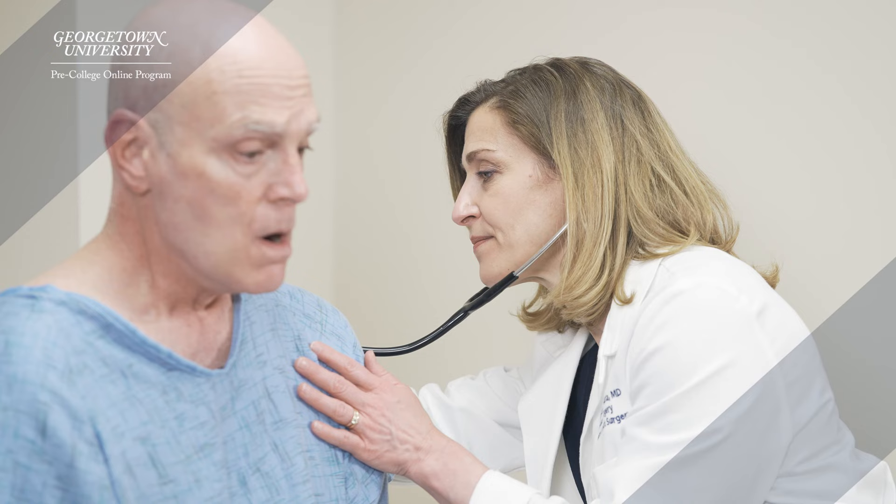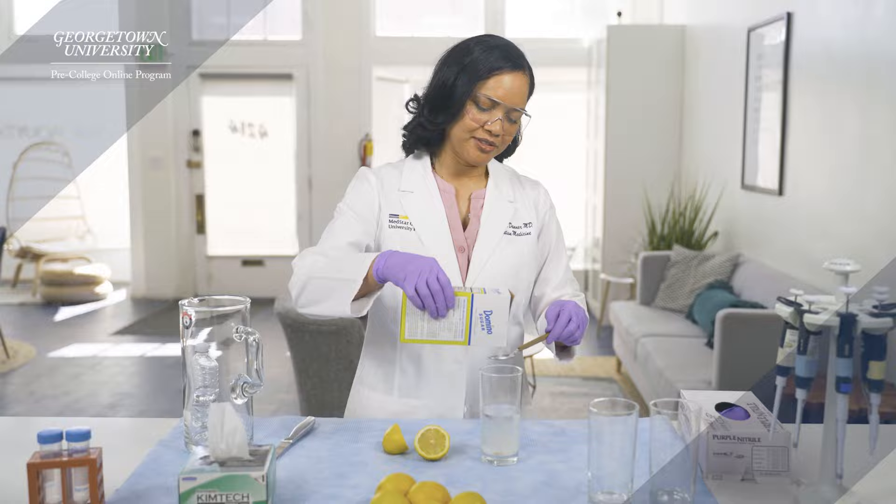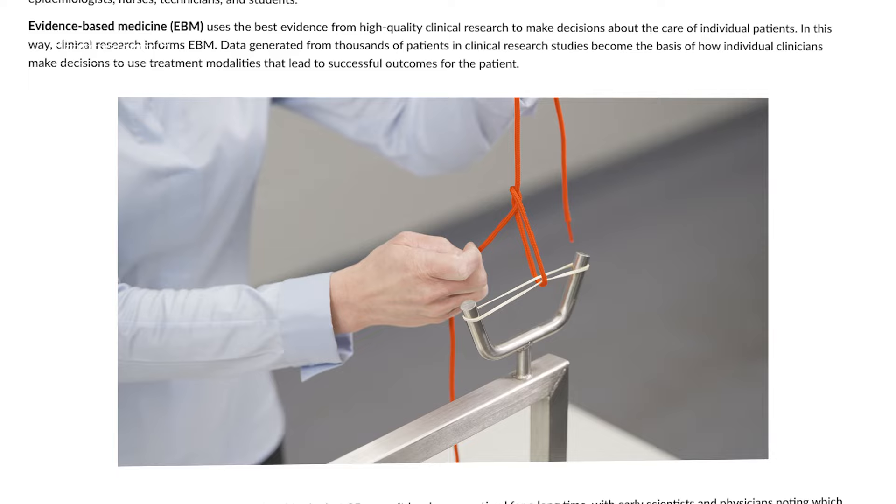You're going to learn some of the tools and the skills necessary to take care of patients. You will learn what clinical research is, how it's conducted, who uses it, and the many advances it leads to.